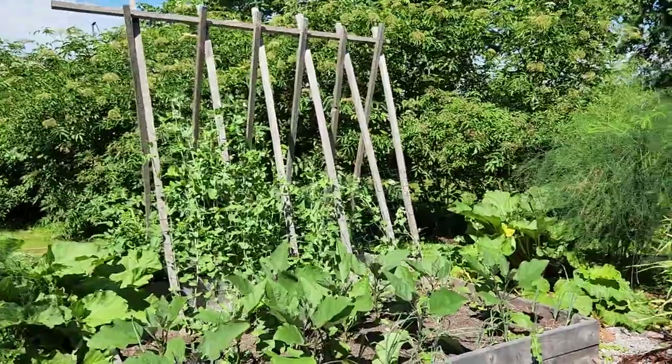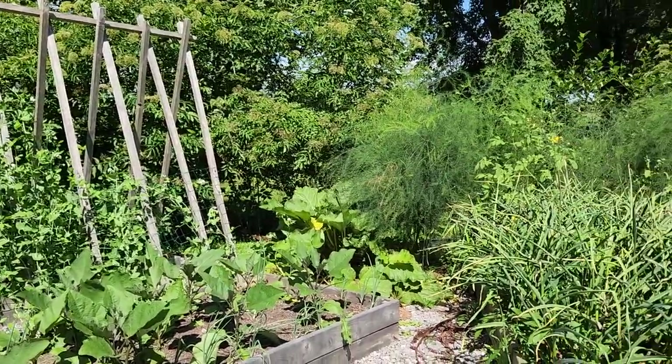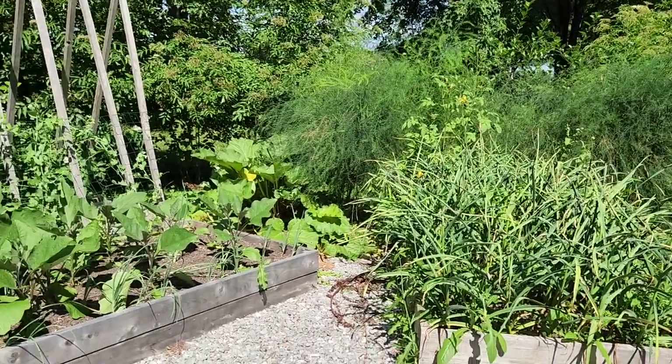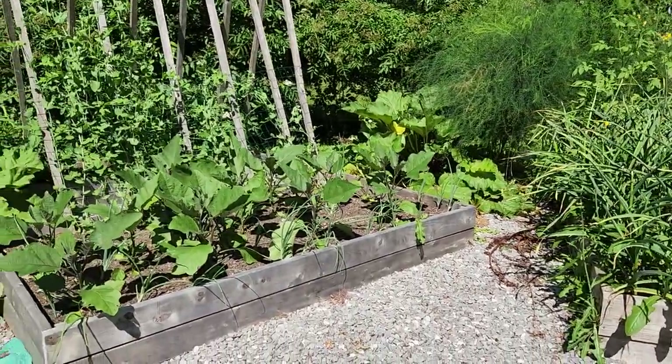So we have four of these set up. In the main part of the garden we have twelve wooden garden boxes that are all four by eights.